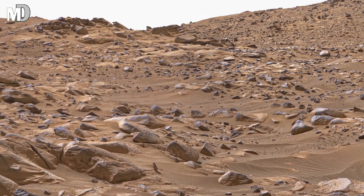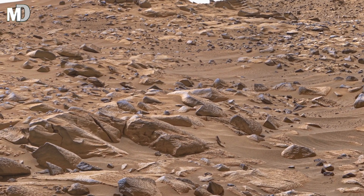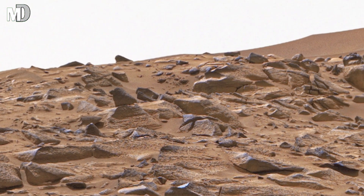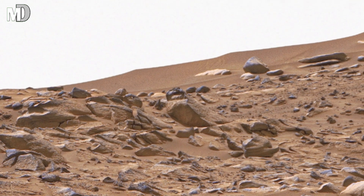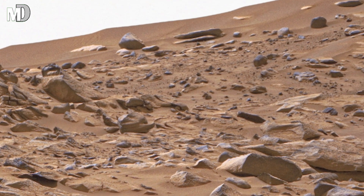Dear friends, the overall scene gives a feeling of distance and stillness. There are no trees, no plants, no life around — only silence, dust and rocks. And yet, there is beauty in this silence. It shows us how Mars keeps its history written in the land, in places like this, where every detail holds a meaning.